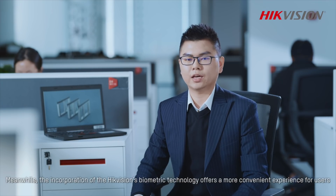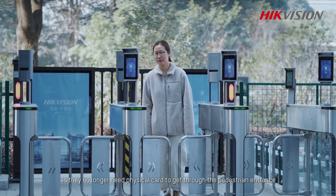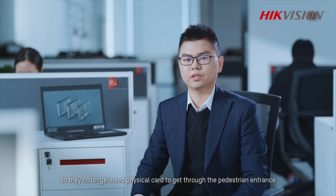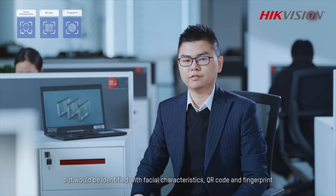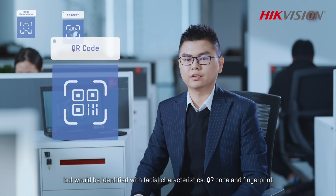The incorporation of high-efficient biometric technology offers a more convenient experience for users, as they no longer need a physical card to get through the pedestrian entrance, but would be identified with facial characteristics, QR code, and fingerprint.